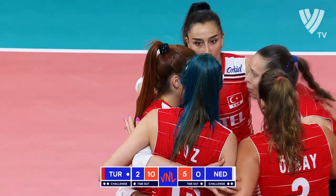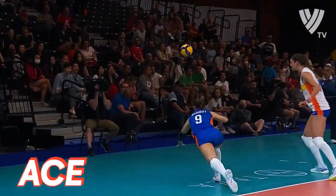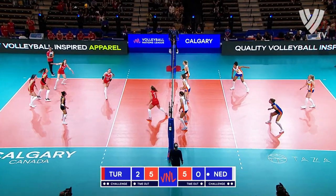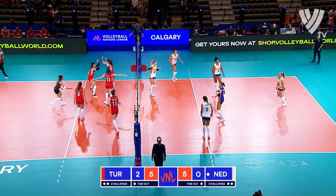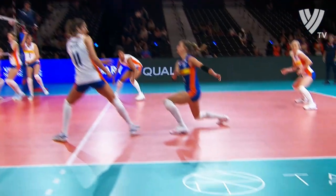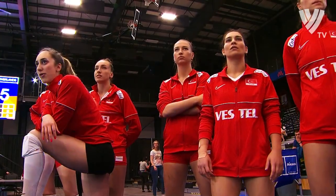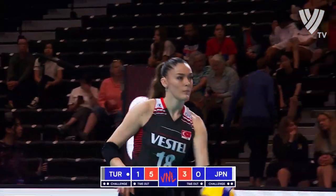They just continue to go at the Dutch Cap. Quiet through set number two in the beginning of set three, but she blasts that one right through the defenders for the Netherlands. Nice attack line. Another block point.